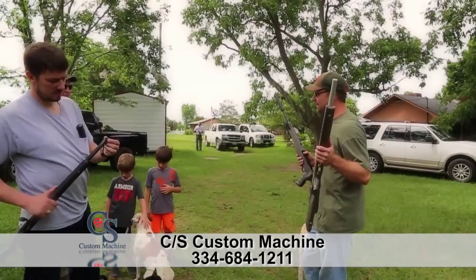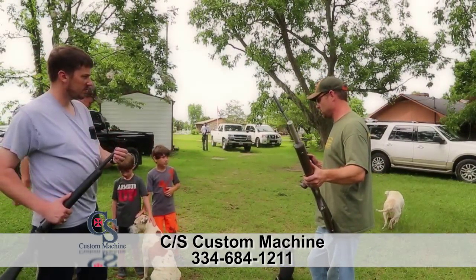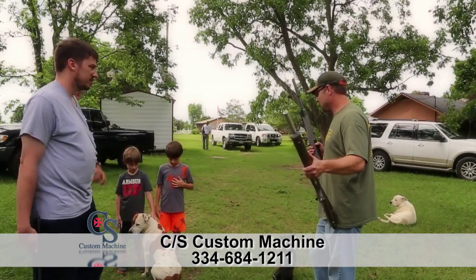We're a little small shop out in Heartland, Coffee Springs, Alabama. We're a little small town. Matter of fact, we're the only business in this little town.